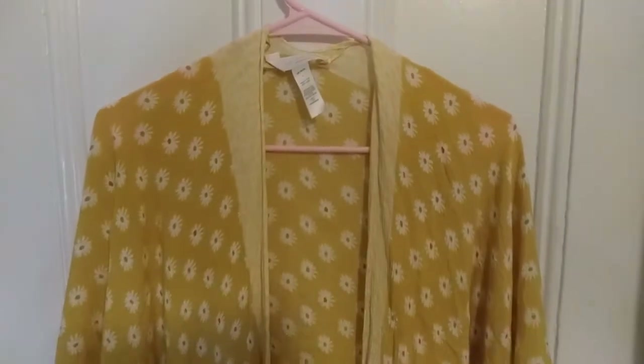This one is by Lauren Conrad. A lot of times when you see stuff at the thrift store it's going to be wrinkled. I think they call this a kimono. I got it yesterday at another thrift store — I can't remember how much I paid for it.